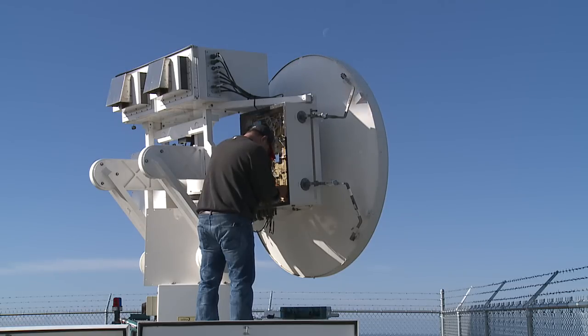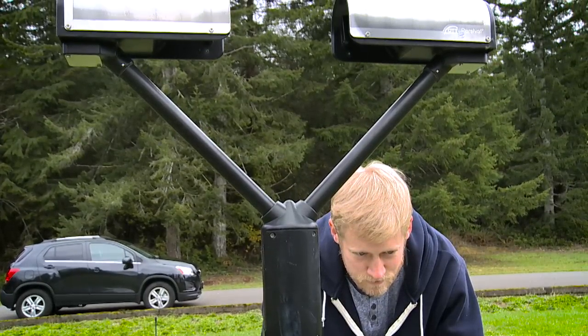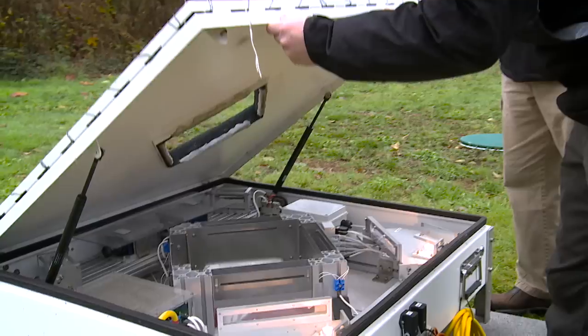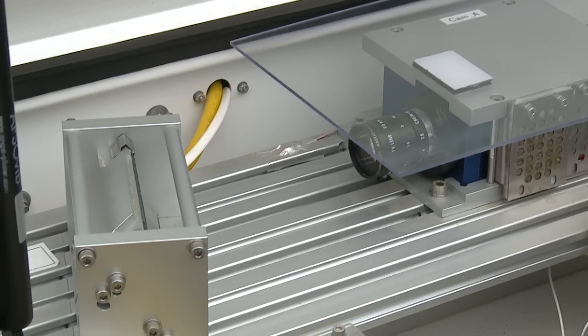So we have this ground network of instruments set up. At all the sites we have rain gauges, so we know how much rain there is. We have disdrometers which measure the individual raindrops themselves and tell us about the properties of the rainfall.